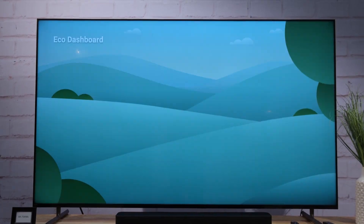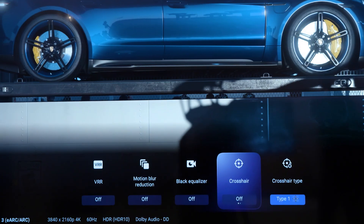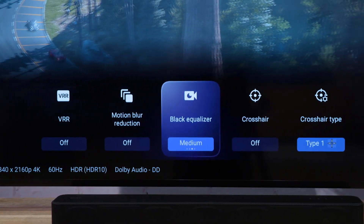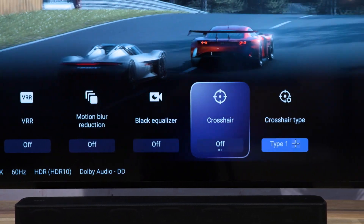First, the eco-dashboard makes it easy to access all of the energy-saving settings in one dashboard. And second, the game menu. Sony has notoriously resisted a game menu or dedicated gaming settings longer than the competition, but now it's here and it borrows features from Sony's In-Zone gaming monitors.